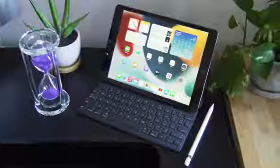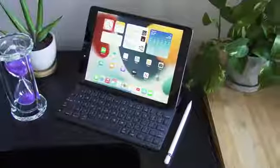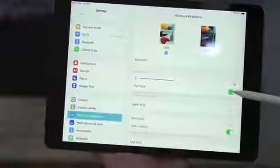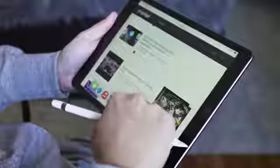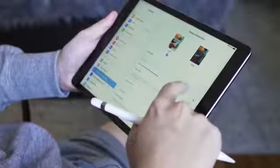As usual, you can also add LTE connectivity to these devices for an additional $130. This change is easy to evaluate — more storage is always better, and it was sorely needed, particularly on the base model. The iPad's 10.2-inch screen is unchanged but for one new feature: it has Apple's True Tone technology for the first time, which automatically adjusts the color temperature based on the ambient light in the room around you. Apple has offered this feature on more expensive iPads and all of its iPhones for years now, so it's nice to see it finally at the lower end.